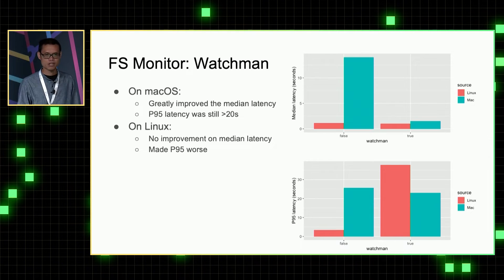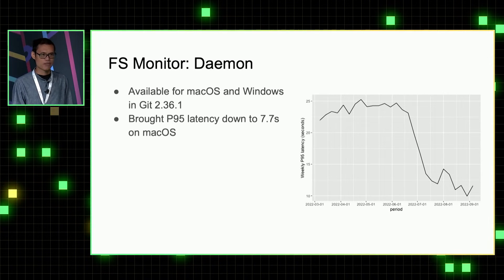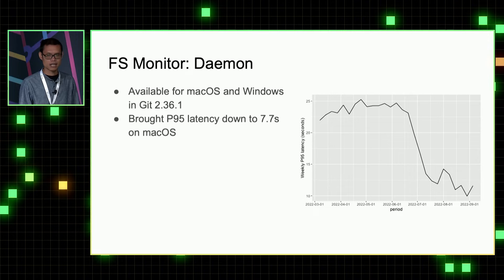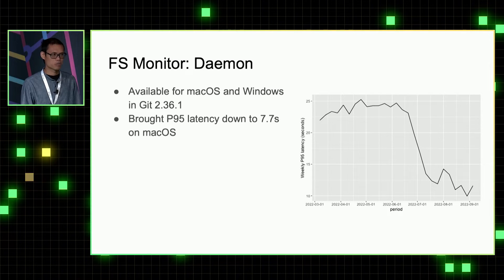On Linux, there's not much improvement on either P95 or median — in fact, it makes P95 even worse. Starting git version 2.36.1, we have a built-in FS monitor daemon available. Our metrics show that after enabling that git FS monitor daemon, the P95 latency becomes 7.7 seconds on macOS. However, this FS monitor is only available on macOS and Windows, so we didn't try it on Linux.